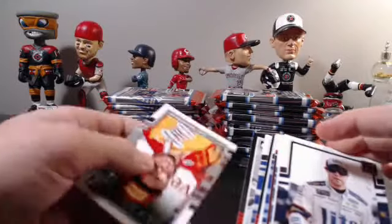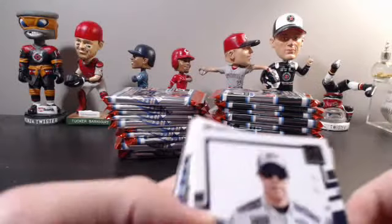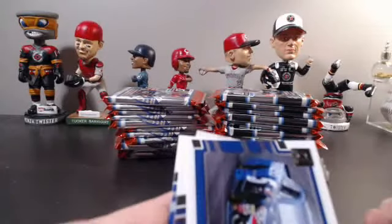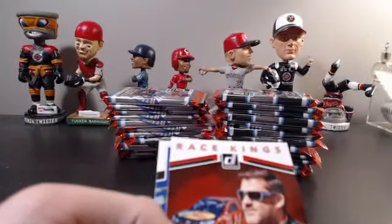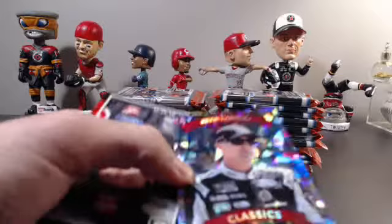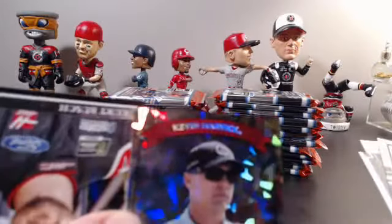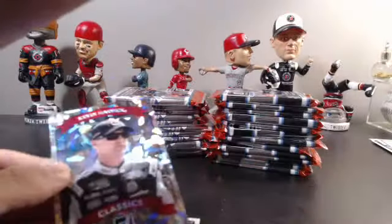I haven't opened any of this, so good luck to everybody. Hopefully I don't accidentally skim over anything important — if I do, make sure to roast me in the chat. Got Tony Stewart Race Kings to start us off — regular insert, not numbered. Alex Bowman — and did we get our first autograph? Nope, just a numbered card. Classics out of 999 — Kevin Harvick, going out to last name letter H.